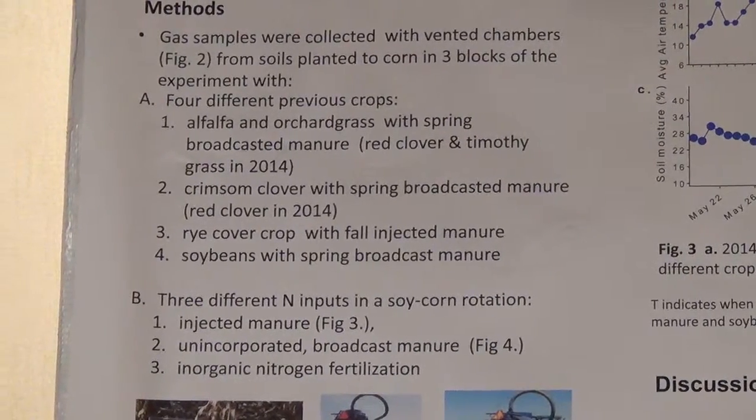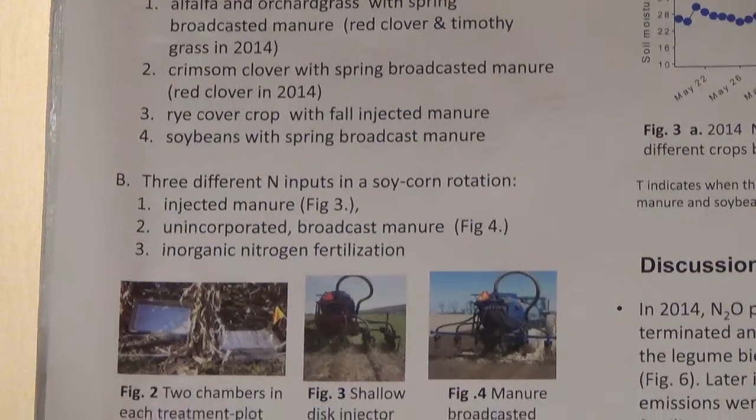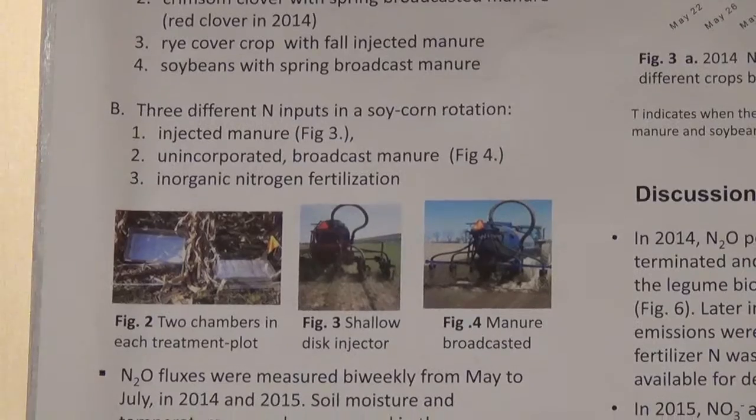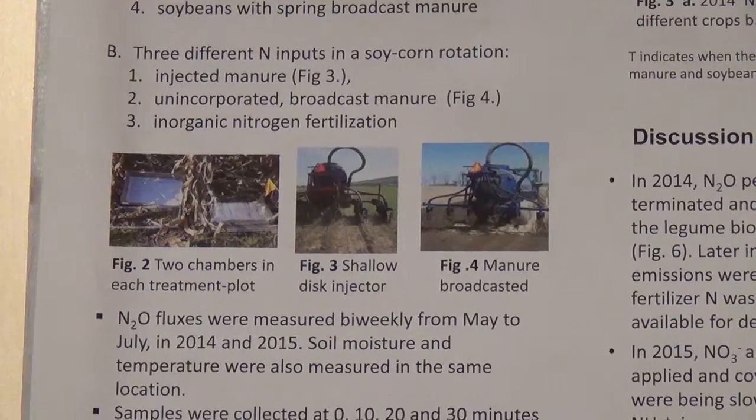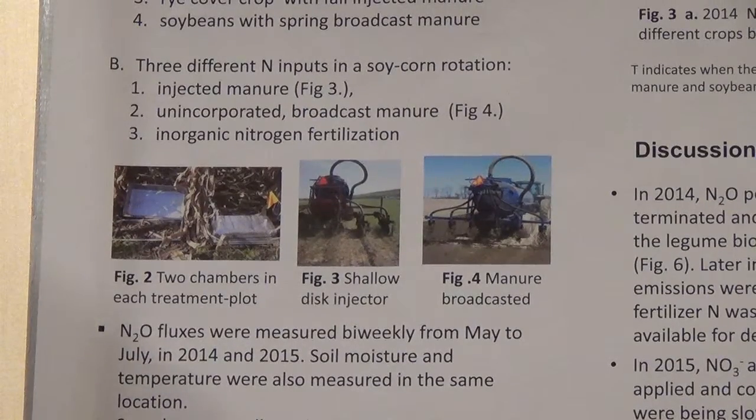I also compared three different nitrogen inputs in the corn soil rotation: first, injected manure; then, unincorporated manure; and a treatment with only fertilizer and no manure.